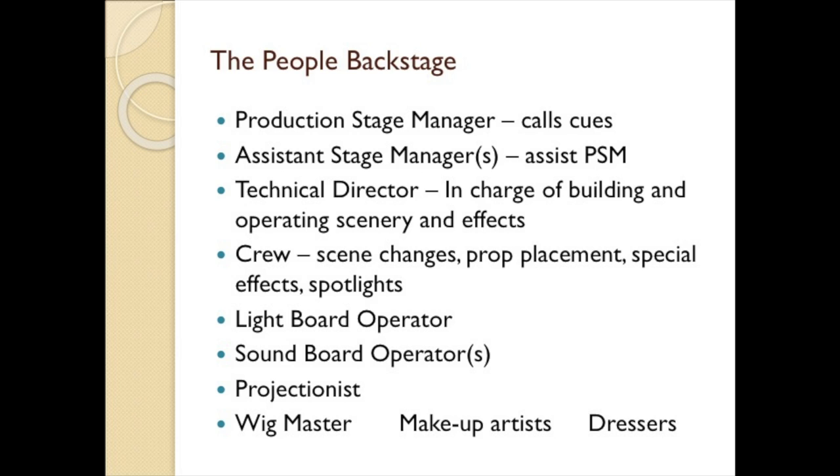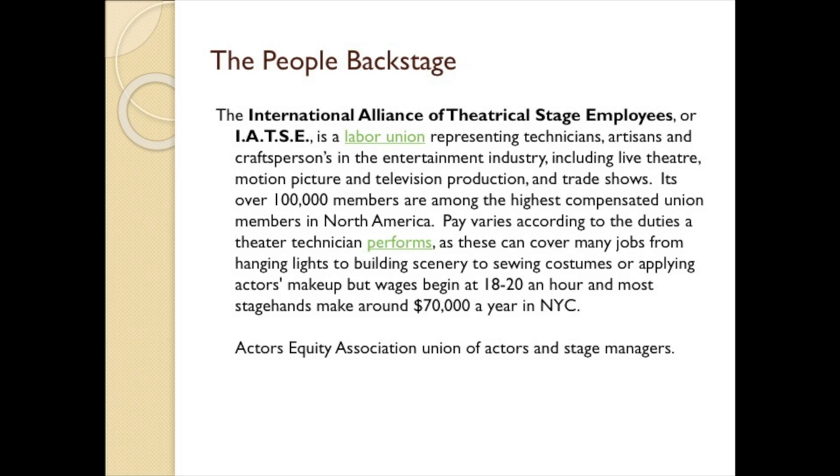You might think the majority of these people do this work as a hobby — you would be wrong. There is a union called IATSE, the International Alliance of Theatrical Stage Employees, a labor union that represents technicians, artisans, and craftspersons in the entertainment industry, including live theater, motion pictures, television production crews, and trade shows. It has over 100,000 members and they are among the highest compensated union members in North America. Wages begin at $18 to $20 an hour, and most stagehands make around $70,000 a year in New York City.